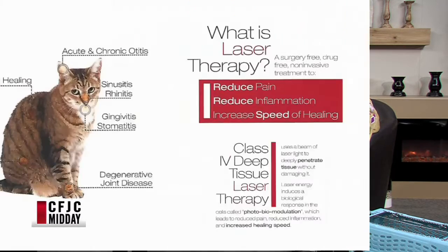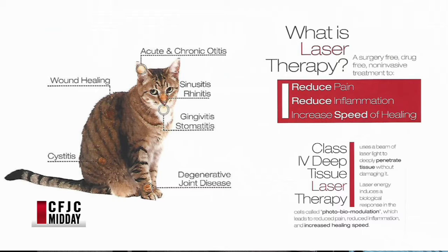This next chart shows a treatment that isn't even in the books yet — it's that new. We use a laser. As you can see on the right-hand side of the screen it says reduced pain, reduced inflammation, increased speed of healing. Instead of passing a catheter under anesthetic, we use this laser directly where the obstruction is, and it relaxes the muscles there so we can relieve the obstruction without passing a catheter. It's absolutely incredible.